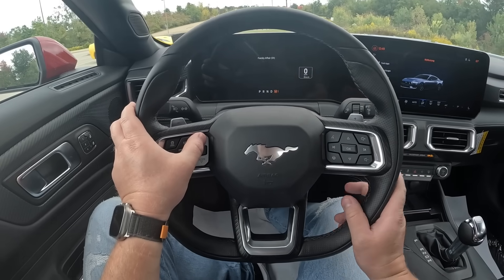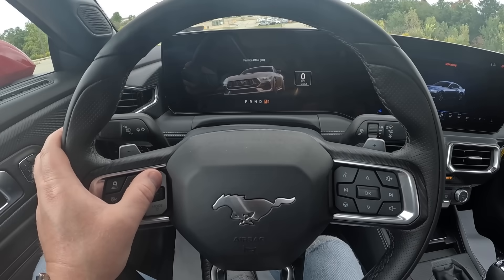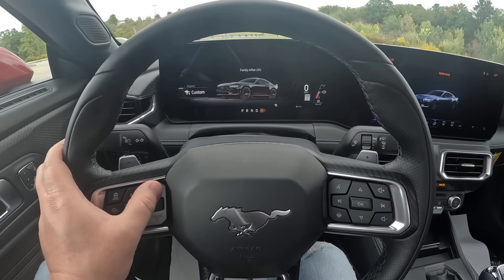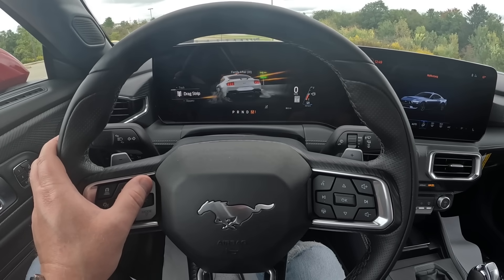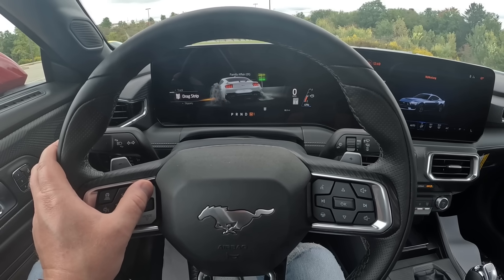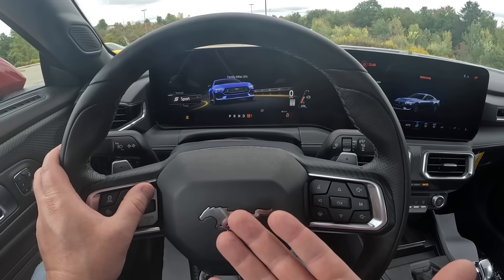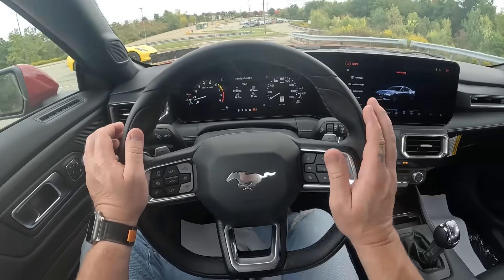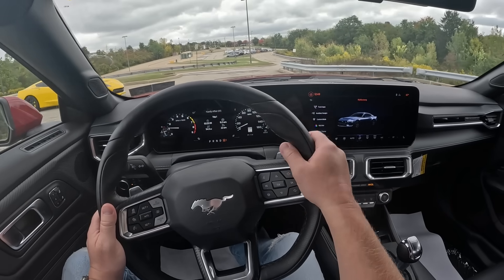We're going to go through the different driving modes. Very nice graphics when you pick the driving mode. So this is normal, we have custom, slippery mode, drag strip mode if you need to be doing burnouts and stuff, and then track mode. I'm actually going to keep it in sport mode, and then we have it in manual with the paddles right here. This 10-speed automatic transmission is actually really good and it shifts lightning quick.